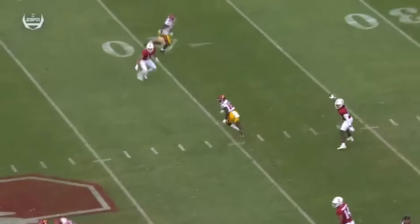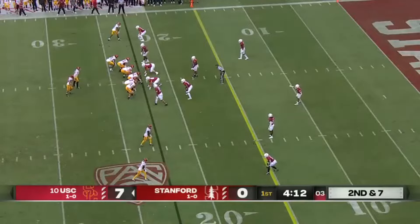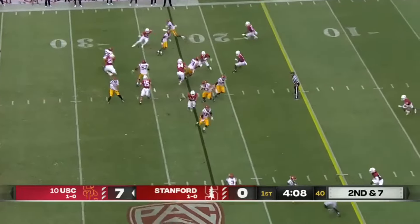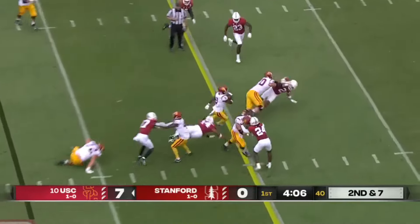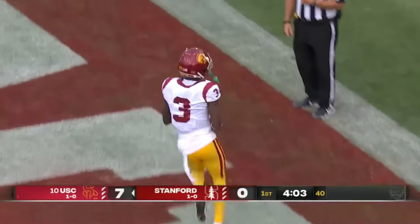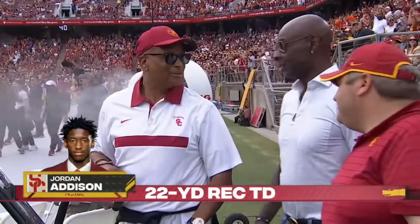A little confusion there with the coverage — you can see Bonner came off of that. Those two guys, Caleb and Lincoln, both say they can finish each other's sentences. Taylor pulls it, gets it to Addison. Addison on his feet and Jordan Addison will waltz in for a touchdown — his third in a Trojan uniform, 22 yards.